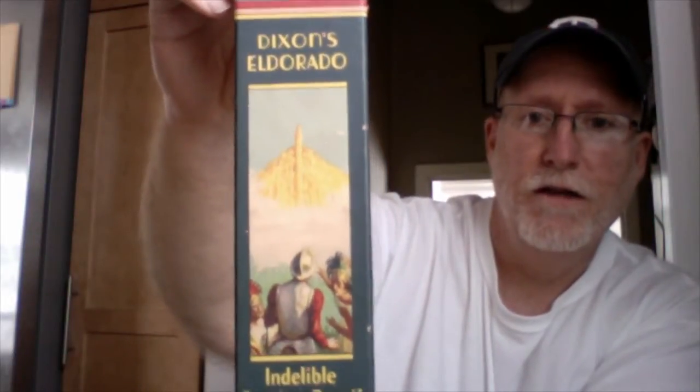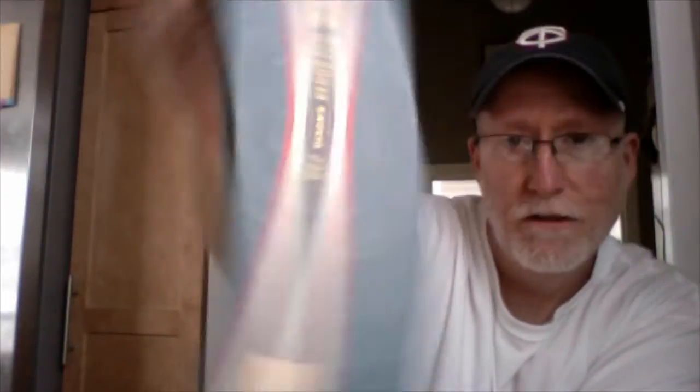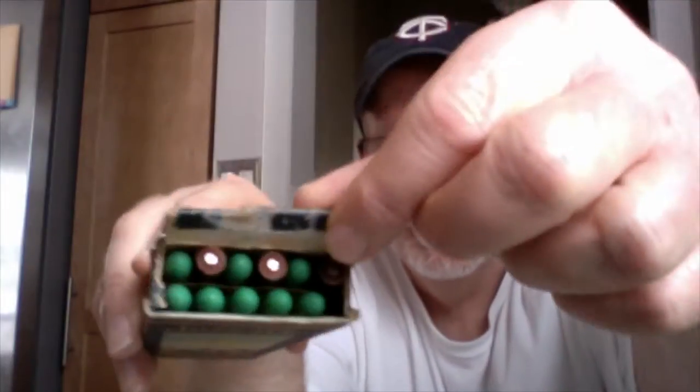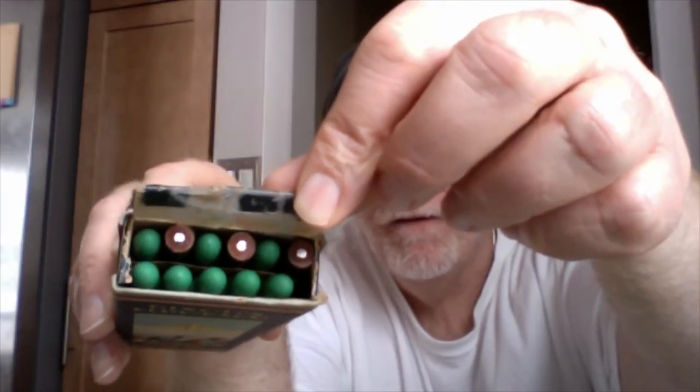Found these cool Dixon El Dorado pencils — El Dorado and the City of Gold. And that's the indelible copying pencil, and on the back it's got a picture of it. Medium. And they're all there — one dozen, or maybe it's 11 and we're missing one. Might be missing a single pencil, but just about intact. A dozen, right there.